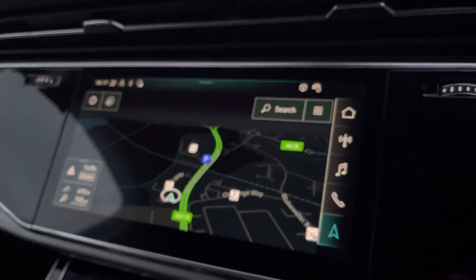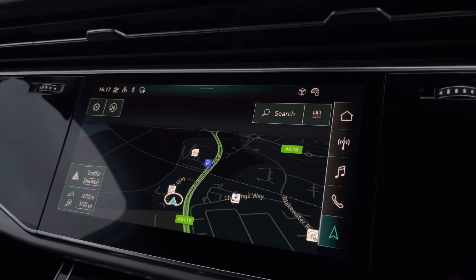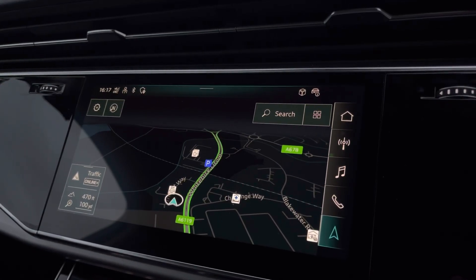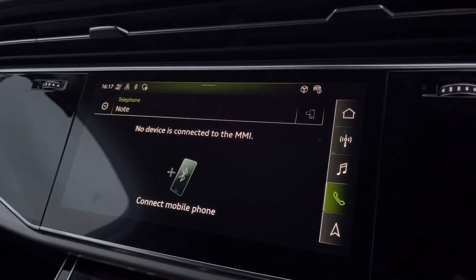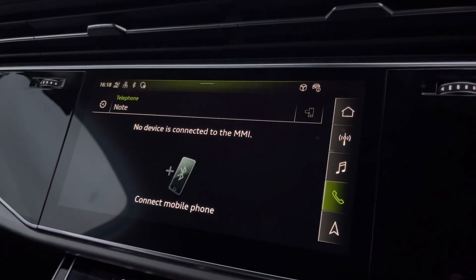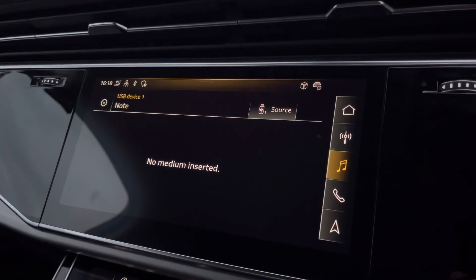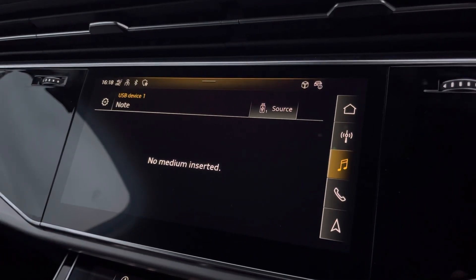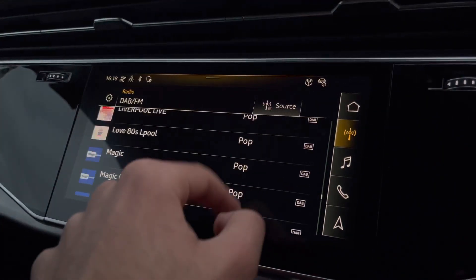Towards the centre of the dashboard we have the built-in touchscreen MMI system. Here is sat nav navigation, ideal to be used while planning a short or long journey, as well as telephone interface to pick up hands-free calls on the go, media play so you can play all your favourite music while driving, and digital DAB radio so you can flick through all the channels to keep up to date with all the latest news.